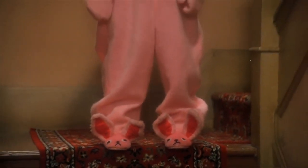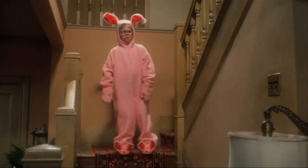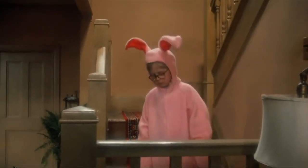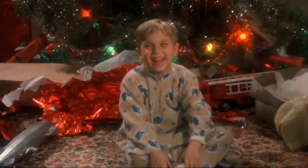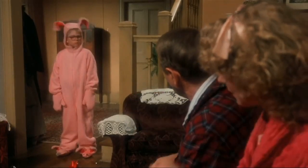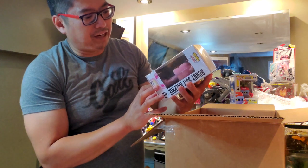[A Christmas Story movie clip plays]: Ralphie reluctantly comes downstairs in the pink bunny suit. His mom thinks it's the most precious thing she's ever seen, while his dad calls it a 'pink nightmare' and a 'deranged Easter bunny.' Ralphie is humiliated, worrying about what his classmates would think. He's told he only has to wear it when Aunt Clara visits.